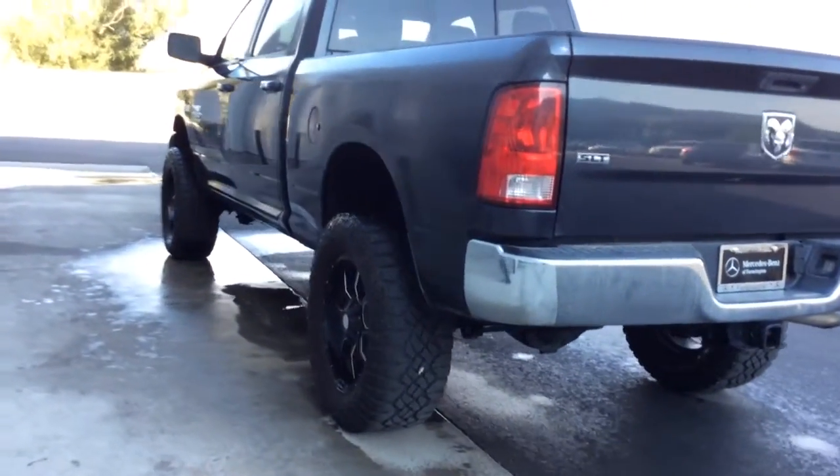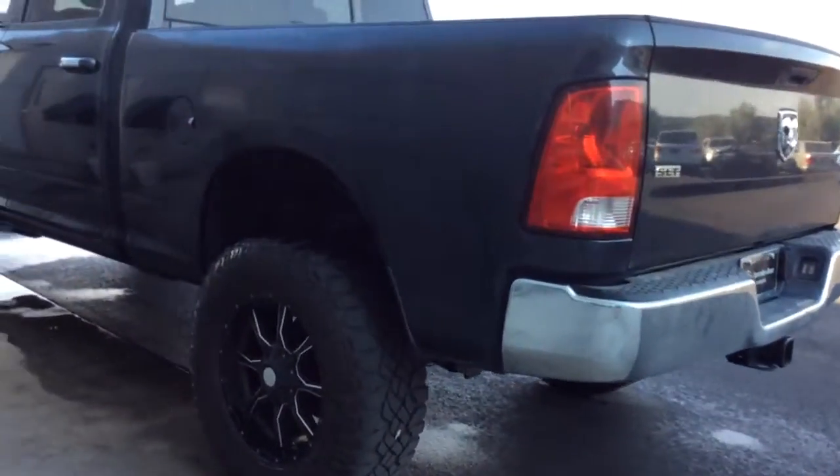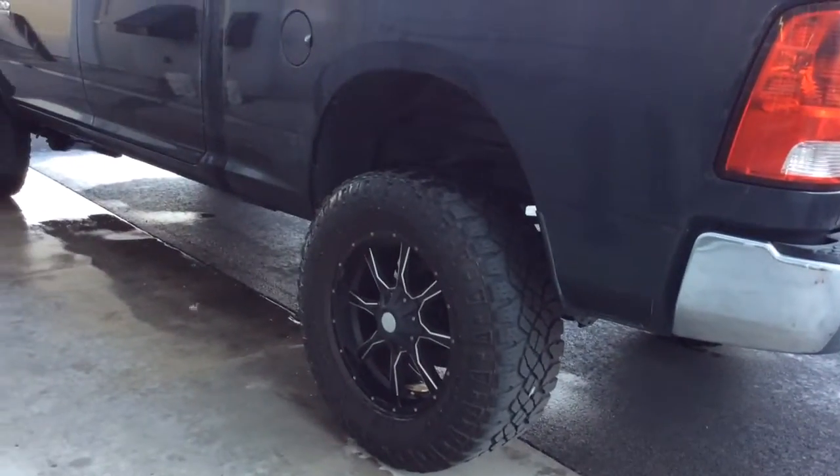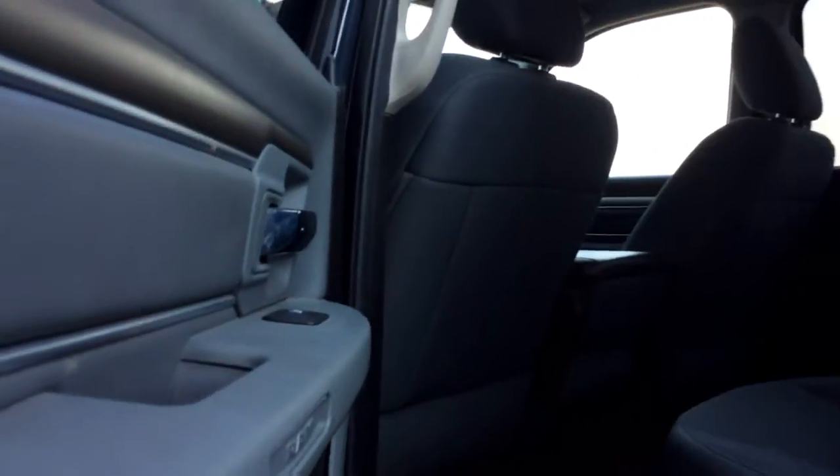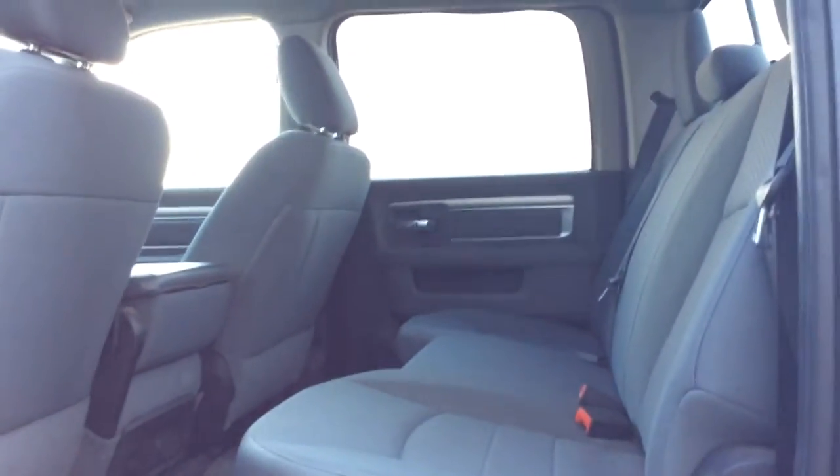It is the SLT Slate Graze — so pretty. It is waiting to go through a full detail, but the previous owner did trade it in with the all-weather and the carpet mats.